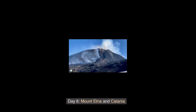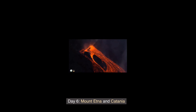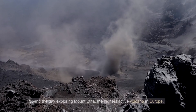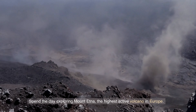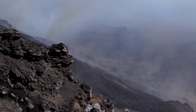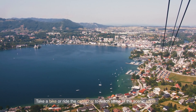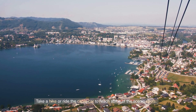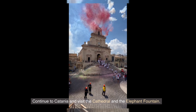Day 6: Mount Etna and Catania. Spend the day exploring Mount Etna, the highest active volcano in Europe. Take a hike or ride the cable car to reach some of the scenic spots. Continue to Catania and visit the Cathedral and the Elephant Fountain.